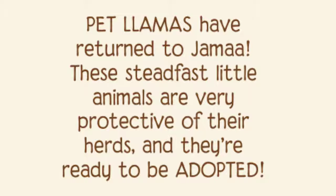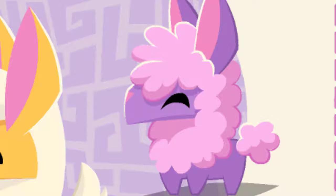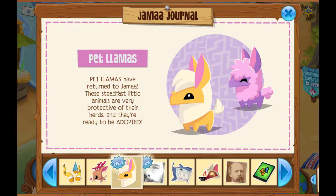Pet llamas have returned to Jamaladis. These steadfast little animals are very protective of their herds, and they're ready to be adopted. They're so cute, but I don't collect pets.